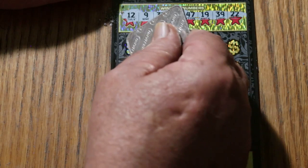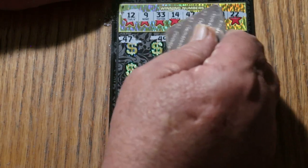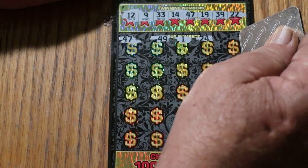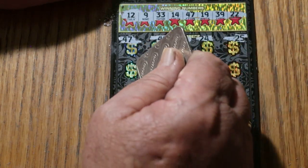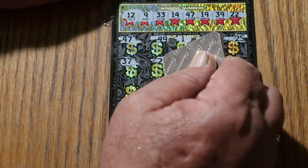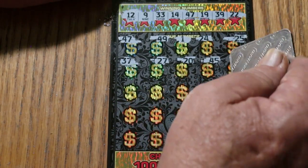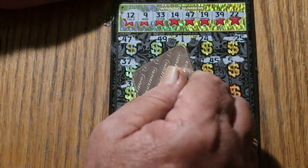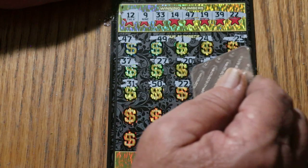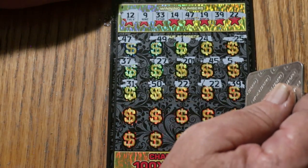Let's see what happens. 47 — we have a match right off the bat. Perfect. Any more? 49, no. 1, 24, 25. It only takes one win to turn the whole show around. 37, 27, 20, 45. Number 5, 31, the big 50. 22 — we have two matches now, 47 and 22. And another 22 — three matches. 39 — four matches. Okay, this is looking a little better.